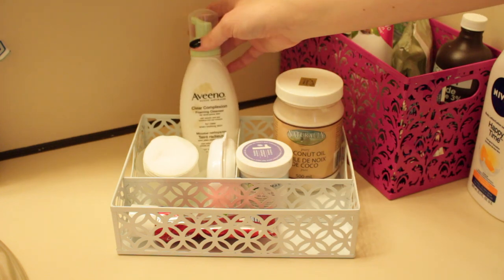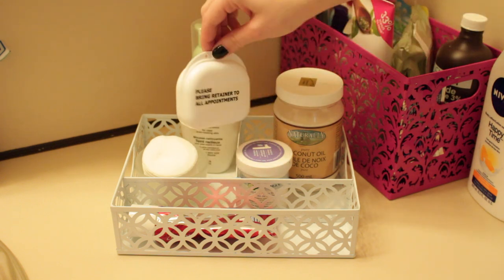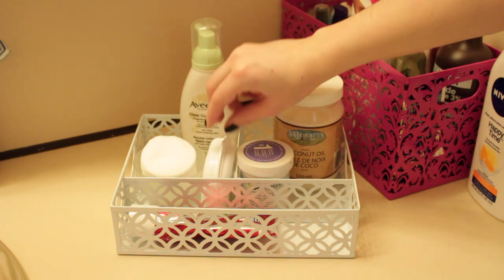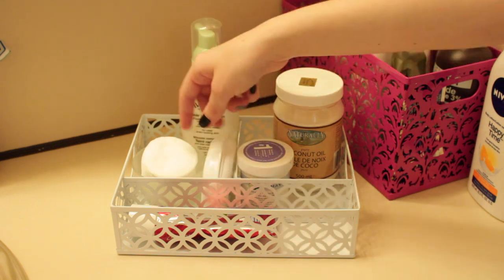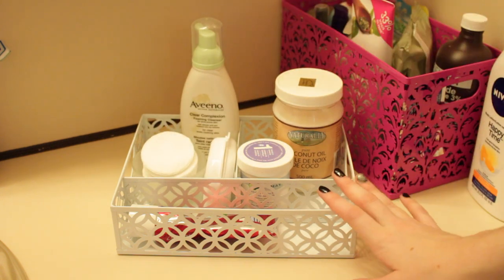I also have my cleanser right now, which is the Aveeno Clear Complexion Foaming Cleanser — love this stuff. I have my retainer, so that's cute. And then I just have some cotton round things for using with my coconut oil or if I'm using a different type of toner.